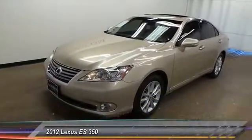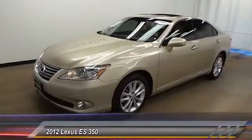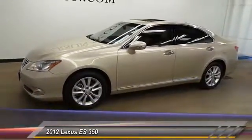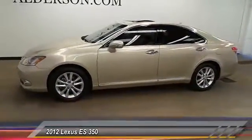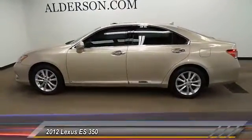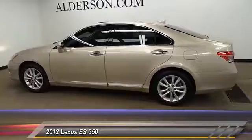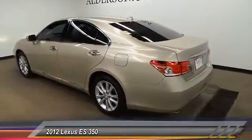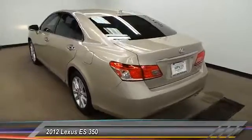The 2012 ES350. The Lexus ES350 is a sophisticated combination of distinctive styling, luxury, and smooth performance. A 3.5 liter V6 engine propels the ES from 0 to 60 miles per hour in 6.8 seconds. And the countless standard interior features transport you to a new level of luxury and convenience.